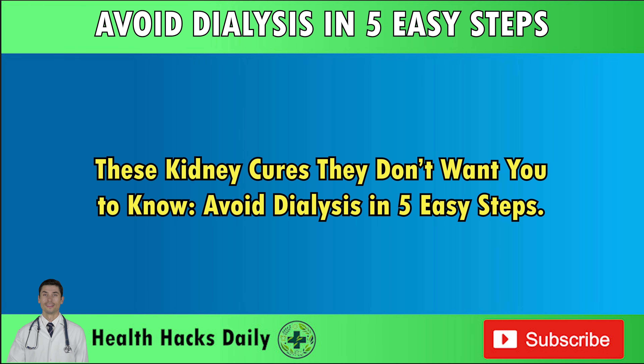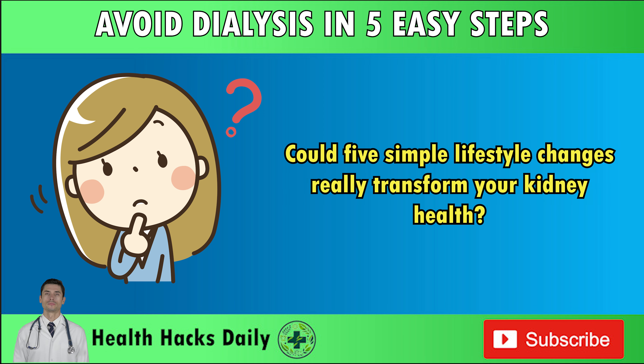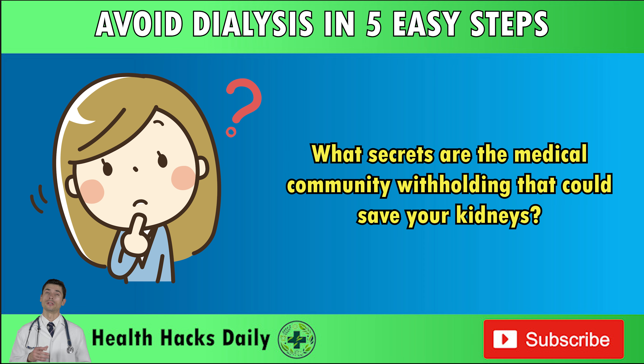These kidney cures they don't want you to know. Avoid dialysis in five easy steps. Have you ever wondered if there are natural ways to avoid dialysis? Could five simple lifestyle changes really transform your kidney health? What secrets are the medical community withholding that could save your kidneys?